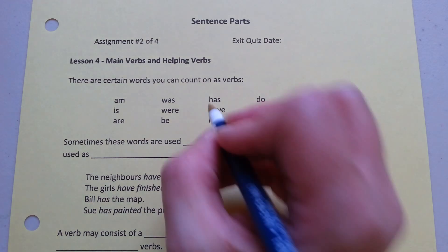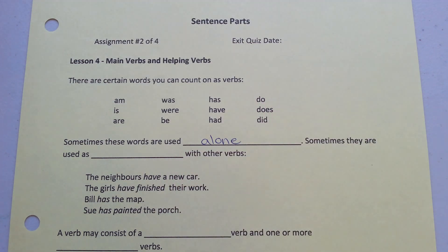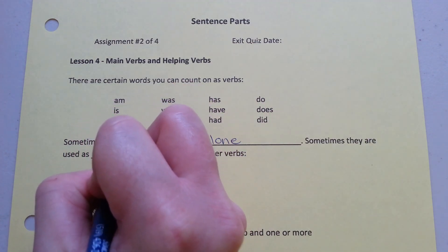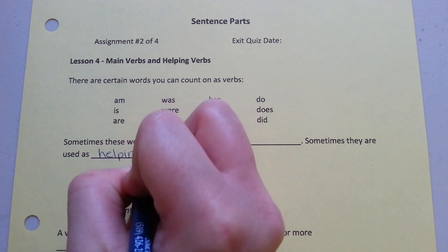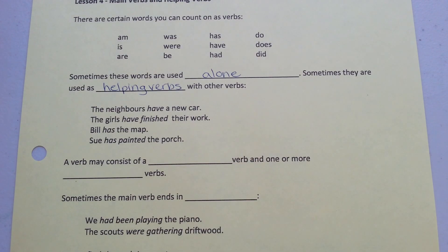Sometimes these words are used alone. Sometimes they're used as helping verbs with other verbs. For example: the neighbors have a new car. The girls have finished their work. Bill has a map. Sue has painted the porch.